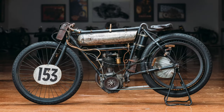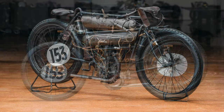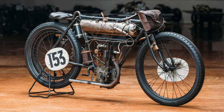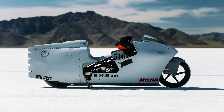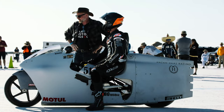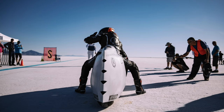Even when we compare our oldest racer, a 1904 Peugeot Model D — a contraption that hardly seems sturdy enough for a ride in the country — with our newest one, the 2019 Salt Shaker, a customized bullet piloted to a world record by Max Hazen at Bonneville, we realized that the riders risked death for a few seconds of gut-wrenching glory.